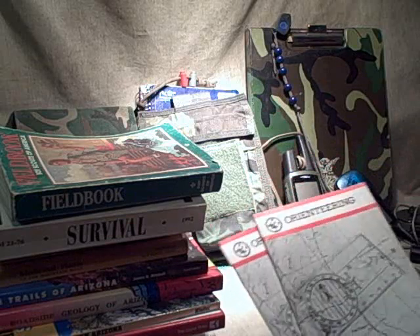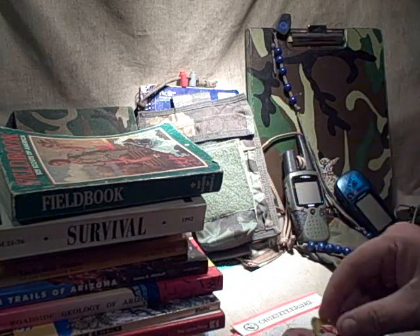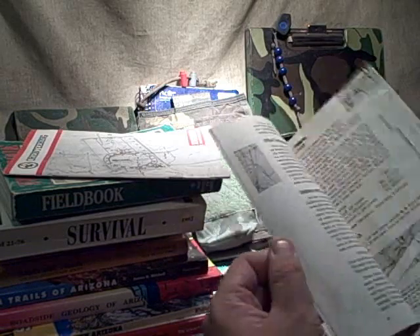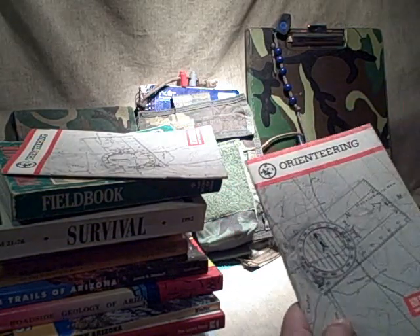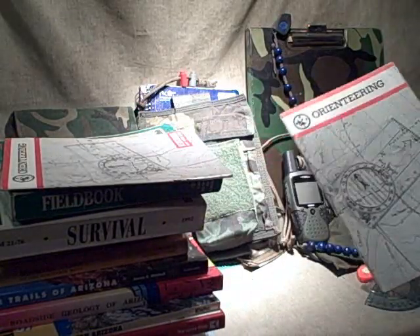I started learning about map and compass in the Scouts. To get your orienteering merit badge, you use an orienteering merit badge book. It's not a cheat sheet for the test but a study guide with a lot of information packed into about 32 pages. It's written for kids, so it's not hard to understand, and it really gets the message across about how to use a compass in relation to your map. These compasses are made to help you orienteer with a topographic map.